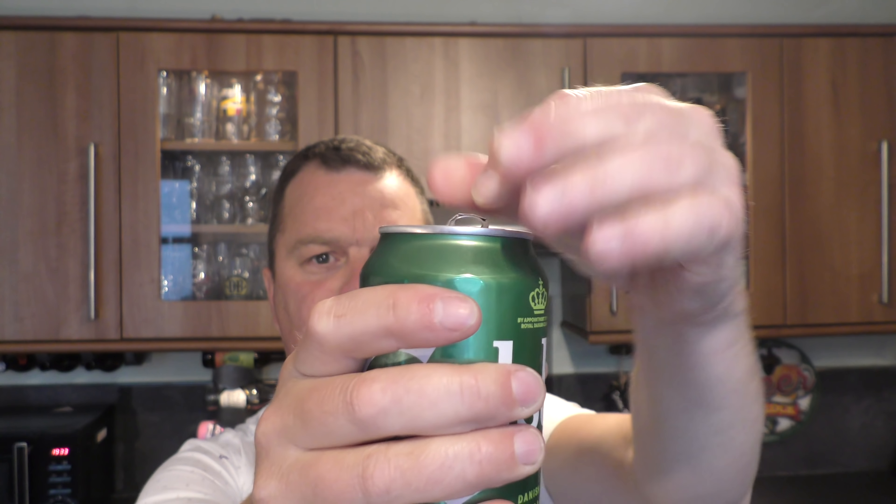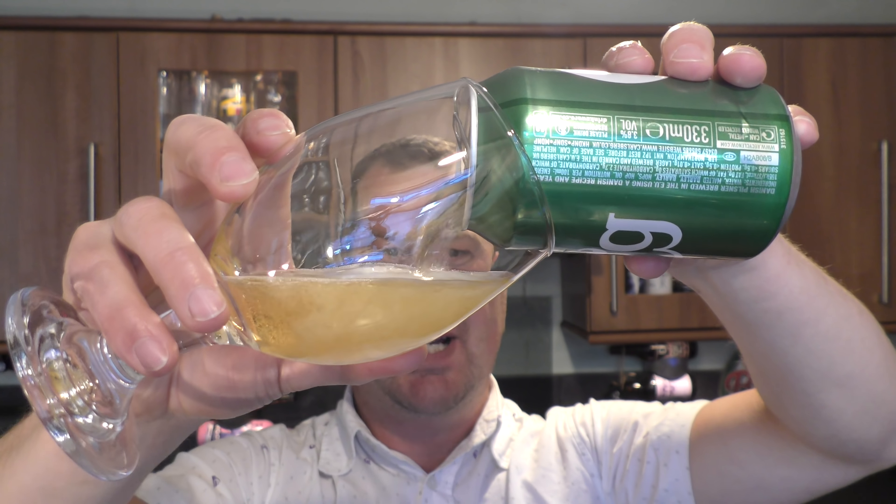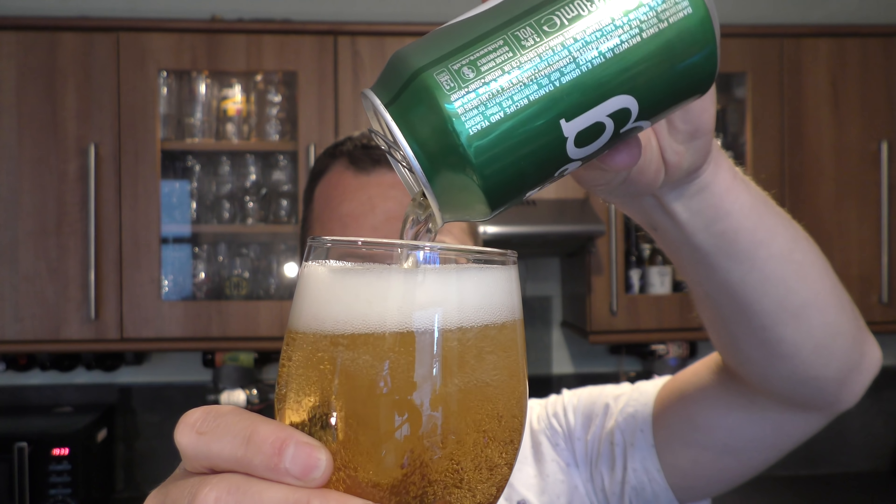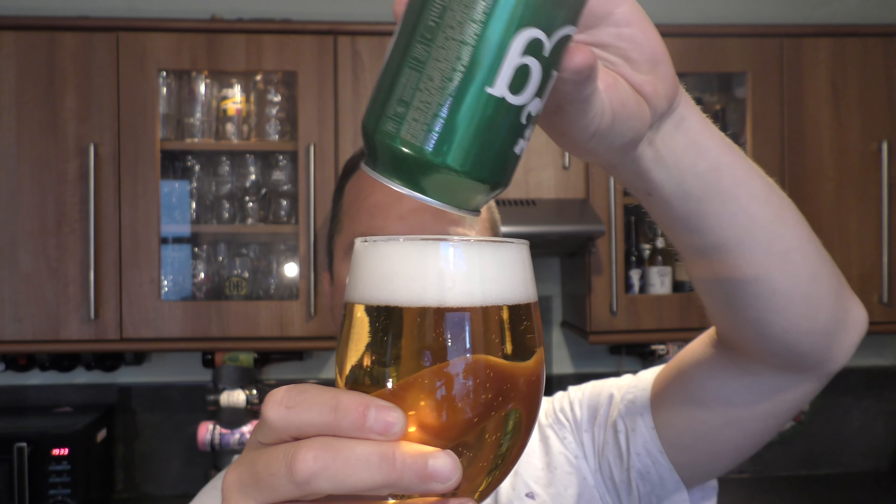Carlsberg's Danish Pilsner, coming in at 3.8% ABV. Without further ado, let's get the beer out into a glass and see what we get. Lots of anticipation for a Carlsberg. Maybe they feel the craft beer movement moving in a way that they feel they need to produce a Pilsner that is going to be a little bit more hoppy. Maybe it's that.